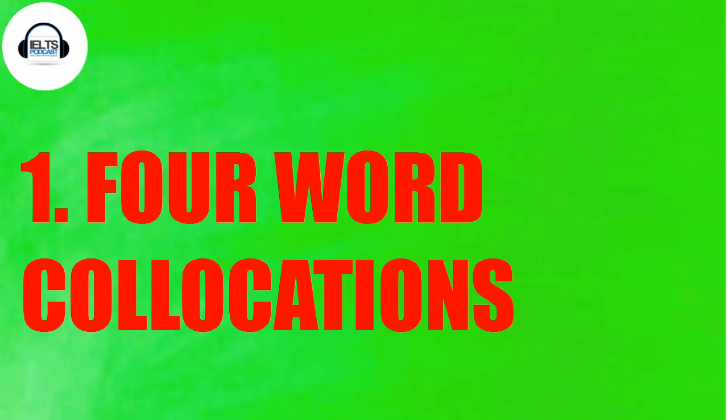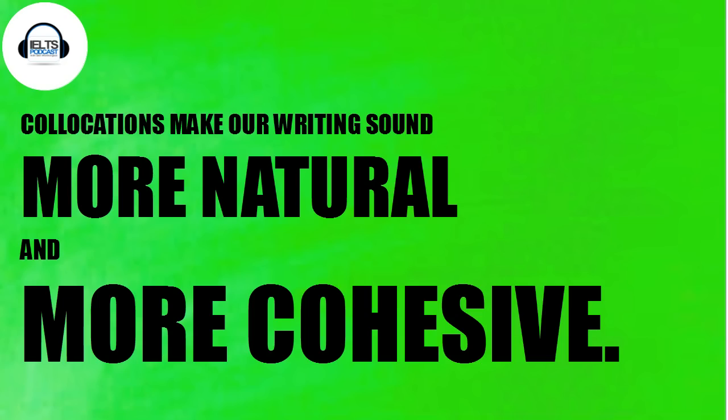First, I want to look at collocations and especially four-word collocations. These are really interesting facets of the English language. They make you sound more natural and they're more cohesive because they just flow, and the listener — probably a native speaker — is expecting this combination, so they don't have to focus that much.